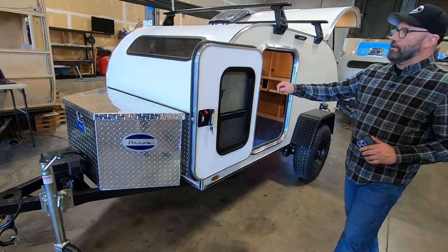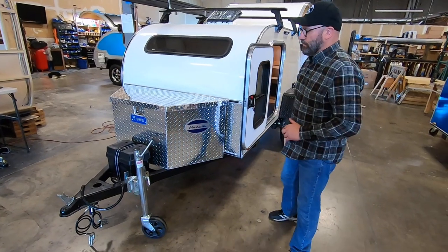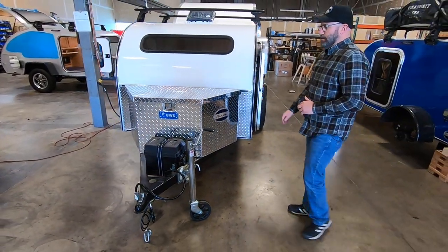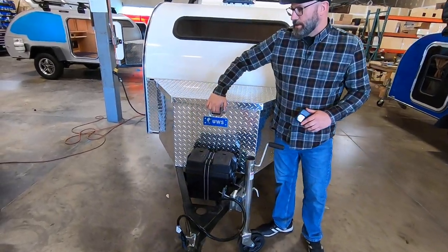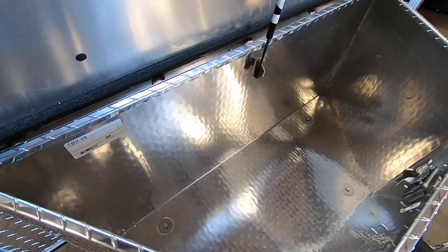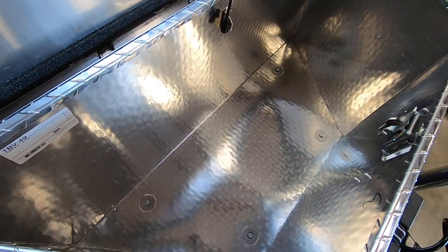There's also the stargazer window that comes standard on all of our 5x10 steel trailers. This is the tongue box that's part of the Happy Camper package — a nice large storage area with its own lock for security.